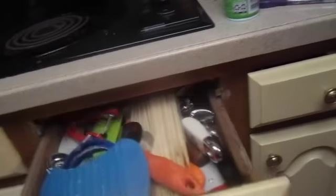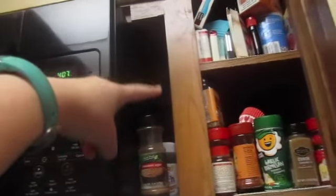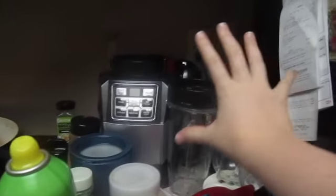This area has pepper, cumin, and a few other spices. This is our stove. Up here we have stuff for pizza — sugar, cinnamon sugar, more cinnamon sugar, cinnamon, baking soda, baking powder, food gel, and liners. And these are our spices.